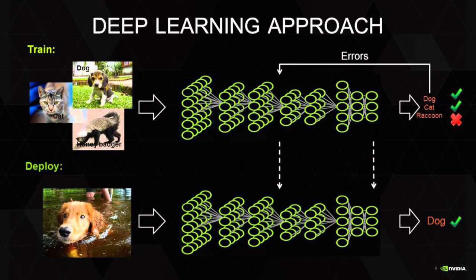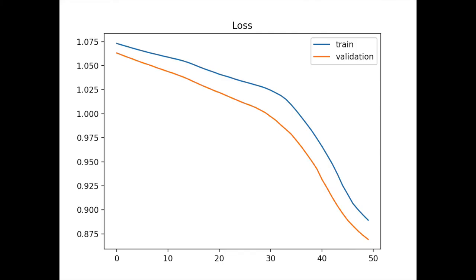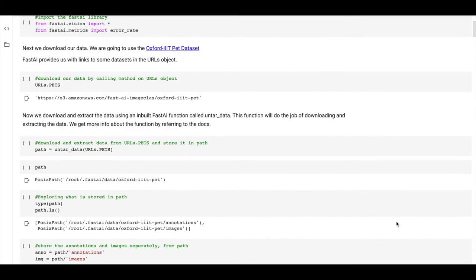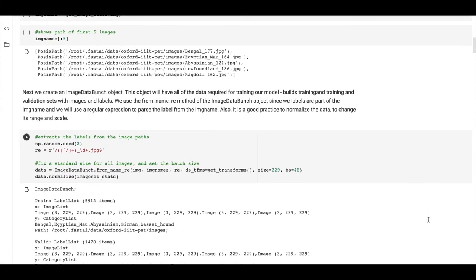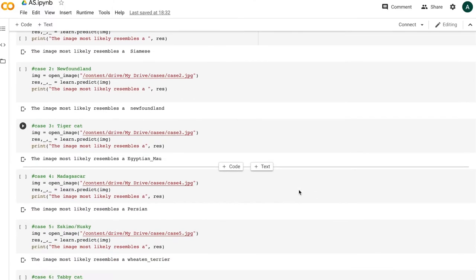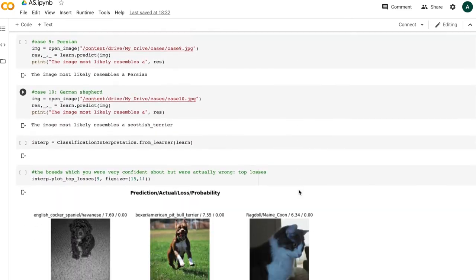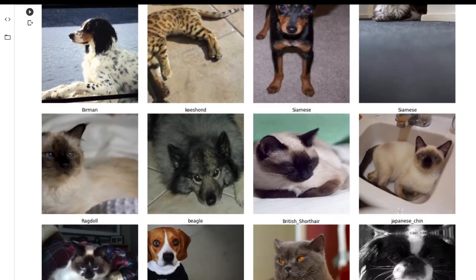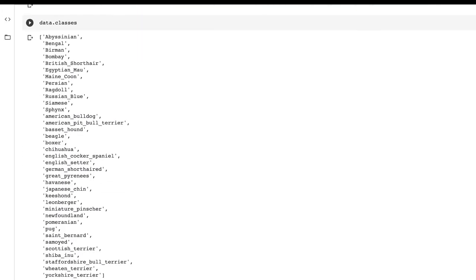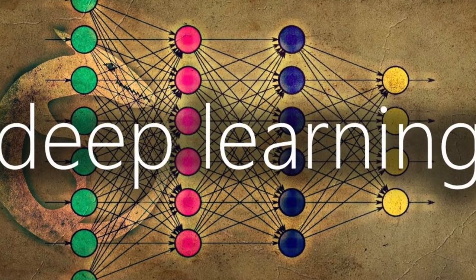The sample size for our model was an estimated 7,000 images, in which 80% were used as the training data set and the remaining 20% were used as the validation data set. After understanding and running the provided code for the pre-trained model, which initially had an accuracy of 93%, we uploaded some images of cats and dogs from our own database to test our model. Our initial model used the ResNet34 model for training. ResNet, short for Residual Networks, is a classic neural network which allows us to train extremely deep neural networks.